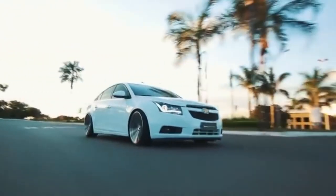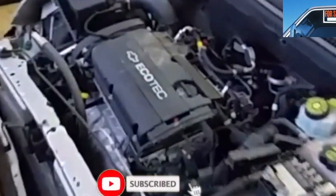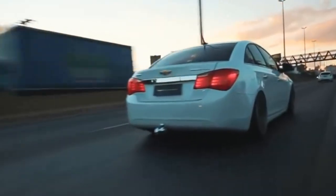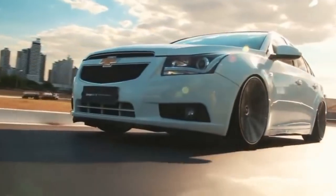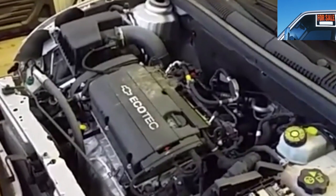Some owners installed an additional cooling system for the Chevrolet Cruze automatic transmission. But according to owner reviews, this does not make much sense. Additional cooling only helps under extreme loads; in normal operation, there is no difference.